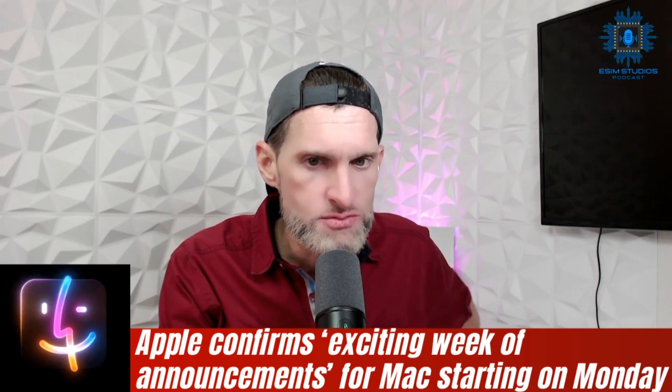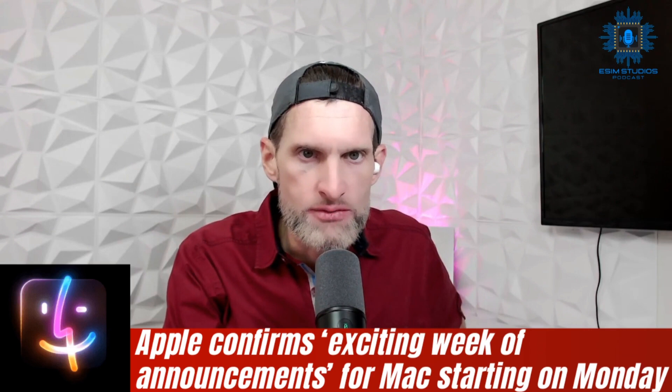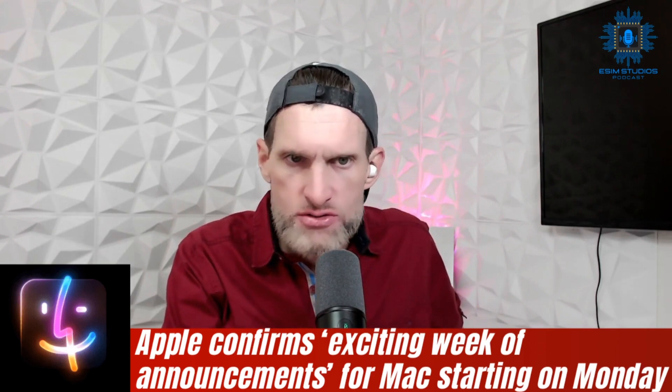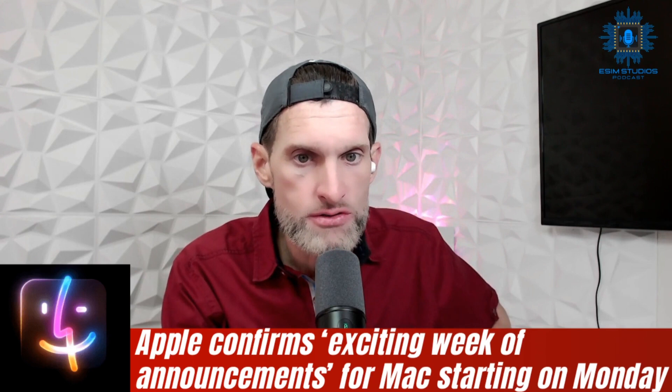More Apple news: Apple confirms an exciting week ahead of announcements for Mac starting on Monday. If you have a MacBook, I've never been interested in MacBook myself, but good news for you.